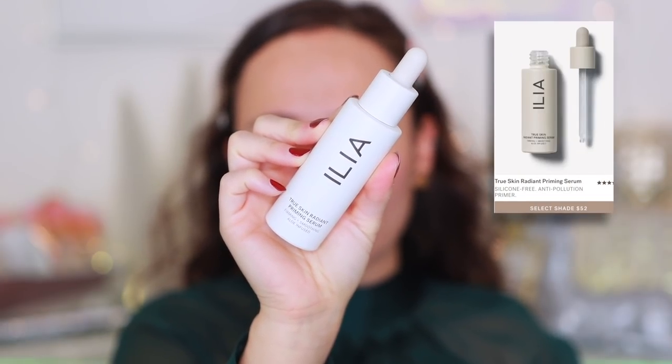Let's start playing with some makeup! I hand-selected all of these products that I truly love and that are at a particularly great price right now. For my base I'm going to use the ILIA True Skin Radiant Priming Serum. I used this in a full face of ILIA makeup video a while back and ended up really enjoying it - it's intensely hydrating and leaves a gorgeous glow to the skin.